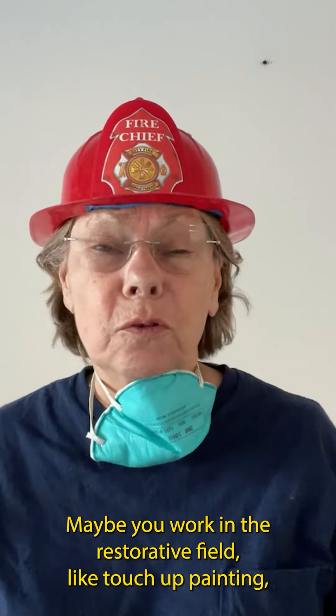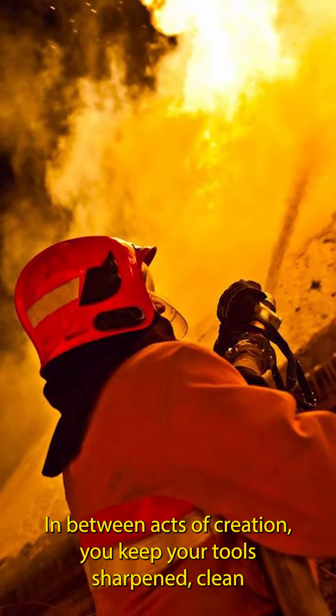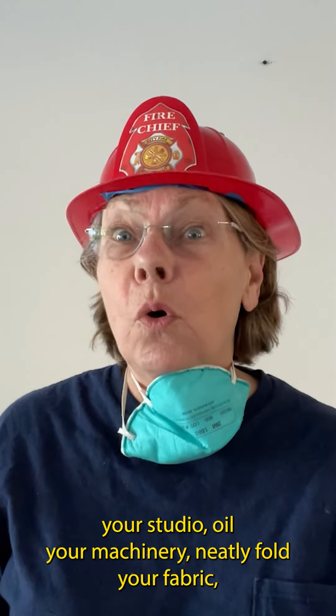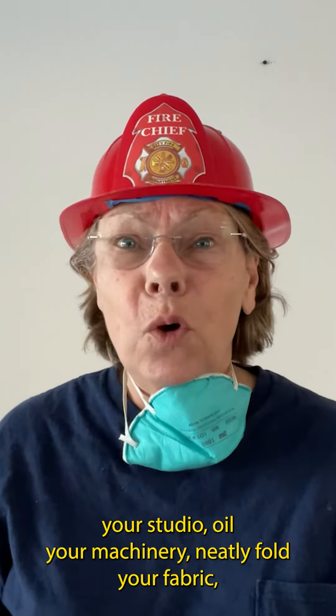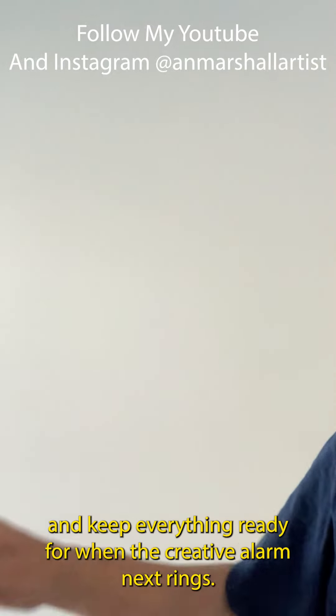Maybe you work in the restorative field like touch-up painting, restoring cars, or museum restoration. In between acts of creation, you keep your tools sharpened, clean your studio, oil your machinery, neatly fold your fabric, and keep everything ready for when the creative alarm next rings.